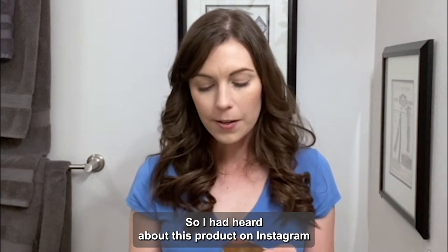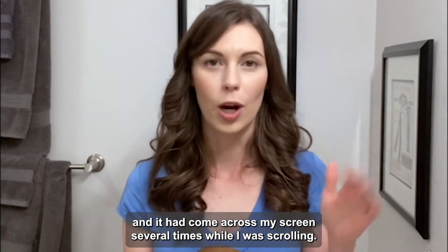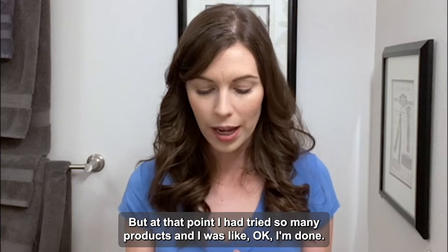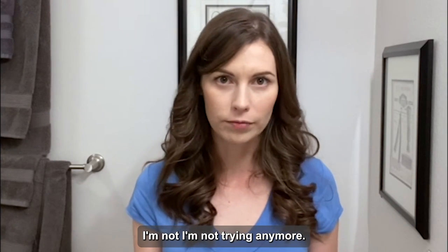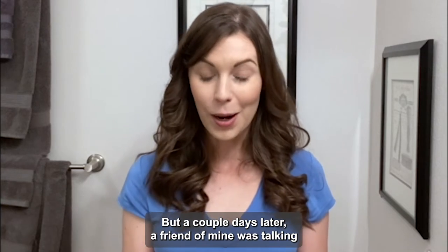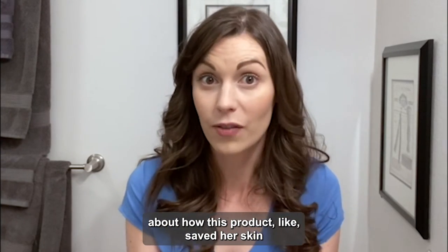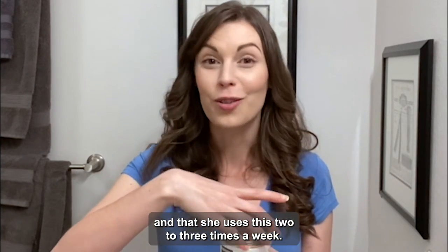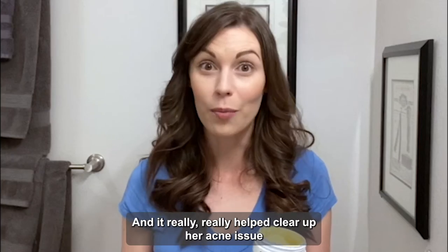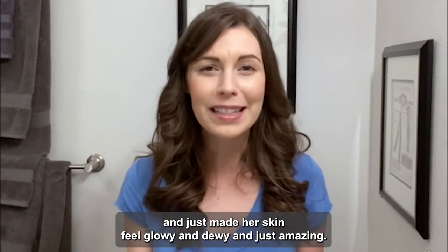I had heard about this product on Instagram and it had come across my screen several times while I was scrolling. But at that point, I had tried so many products that I was like, I'm done, I'm not trying anymore. But a couple of days later, a friend of mine was talking about how this product saved her skin and that she was facing the same issue and that she uses it two to three times a week, and it really helped clear up her acne and just made her skin feel glowy and dewy and amazing.